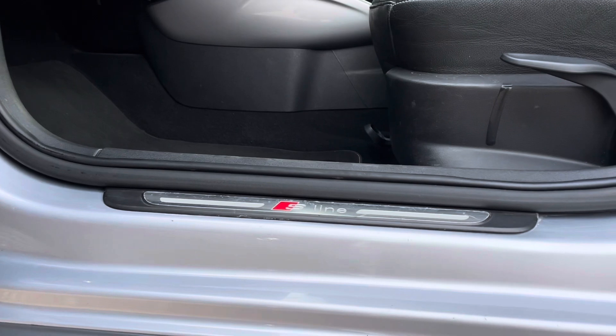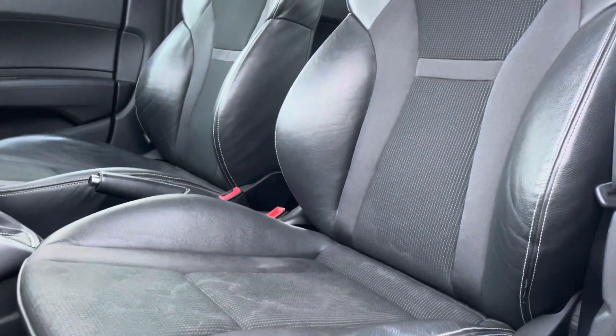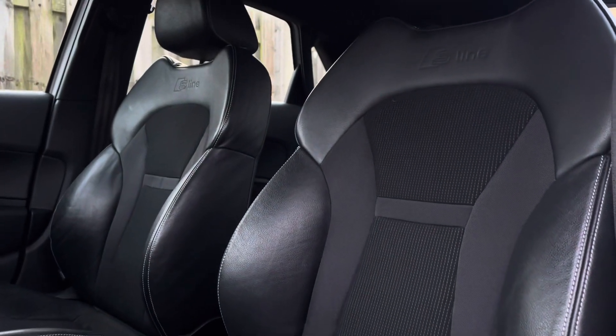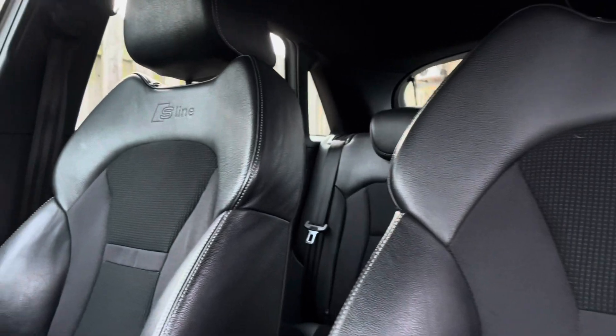The illuminated S-Line door sill trims lead us nicely up to the vehicle's front sport seats, which have been covered in a comfortable and stylish sprint cloth and leather combination, topped off with the S-Line logo embossed.